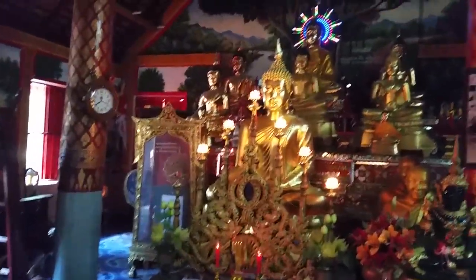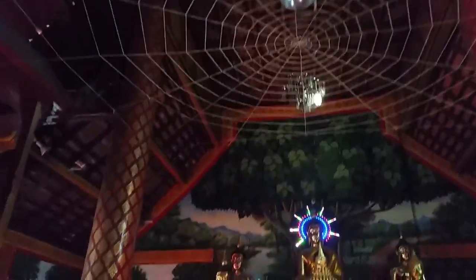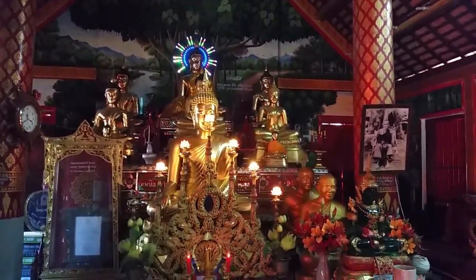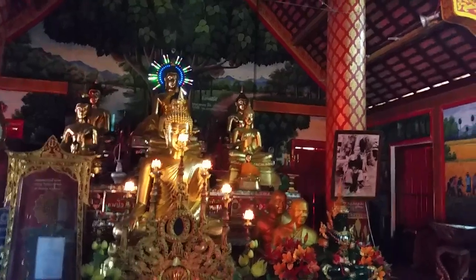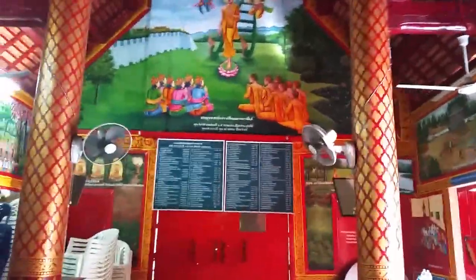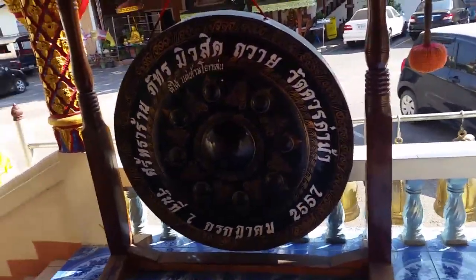And this is the first time I've seen a sort of spider's web arrangement on the ceiling. Here is the sign — it's beautiful. There's a beautiful gong here too.